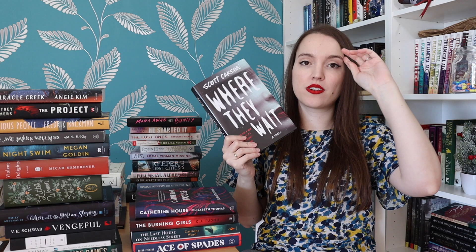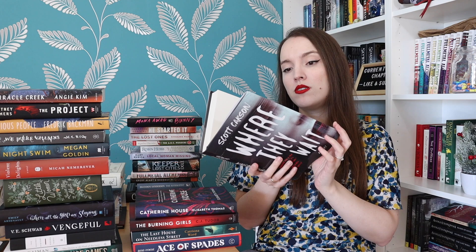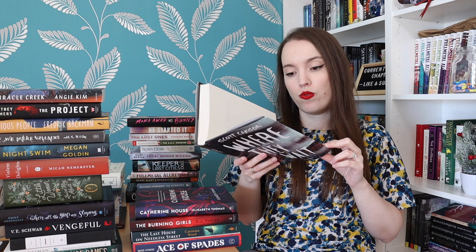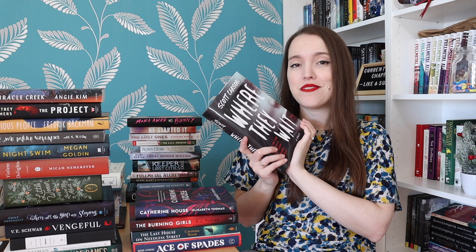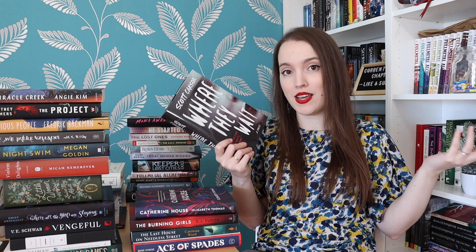Where They Wait by Scott Carson — this was a Goodreads horror award nominee last year. It's about an app called Clarity that helps you with sleep. I don't want to know more than that, but I think it's a bit sciency as well and I'm guessing they are controlling something as you're sleeping.